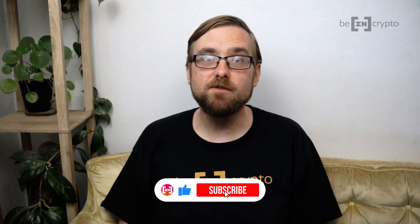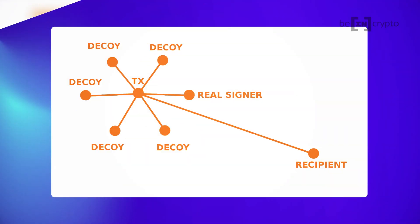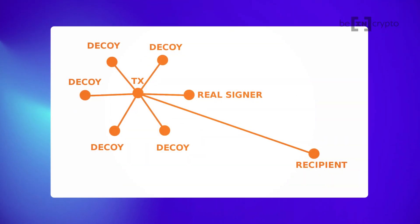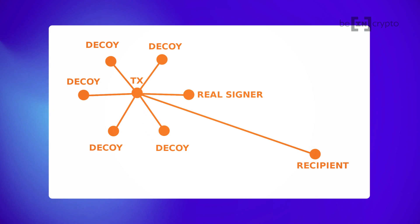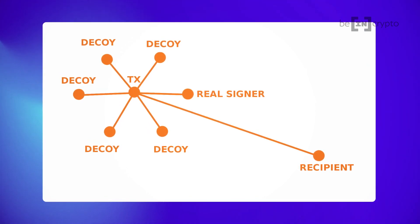So, how does Monero work? Well, the network maintains privacy with the use of what are known as ring signatures. A ring signature transaction is composed of one real signer, who is then combined with several non-signers. From the outside, all signers appear to be equal and valid. However, the non-signers are taken from past transaction outputs that are drawn from the Monero blockchain, and they function as decoys in the ring signature transaction. The bottom line is that it makes it incredibly difficult to know who is sending how much money to who.